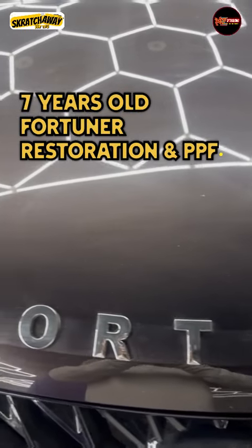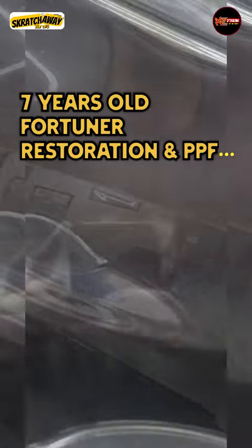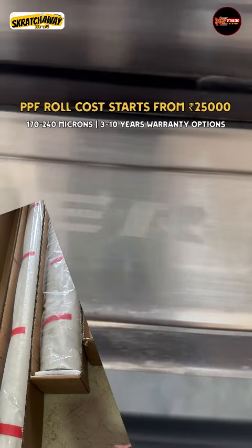My friends, last month we had a Fortuner — a 7-year-old car in a brown shade. This was a pre-owned car for a customer who wanted our help in Delhi. I showed him our ultra glossy PPF/TPU roll. When we got this car into our detailing studio, we analyzed it.